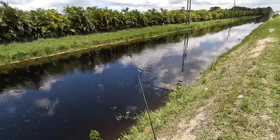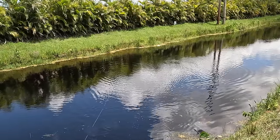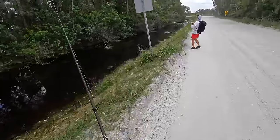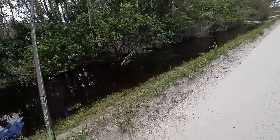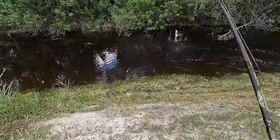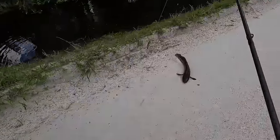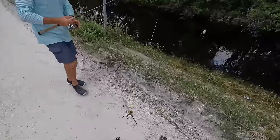Oh dude, that was sick! Hooked up! That was a textbook snakehead bite right there — straight out of the bank. This is why I like that 50-pound braid. That's a good one! As they say in the UK: that's a proper one. Proper snake.